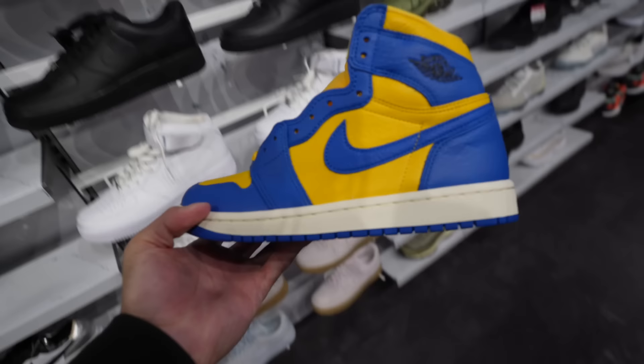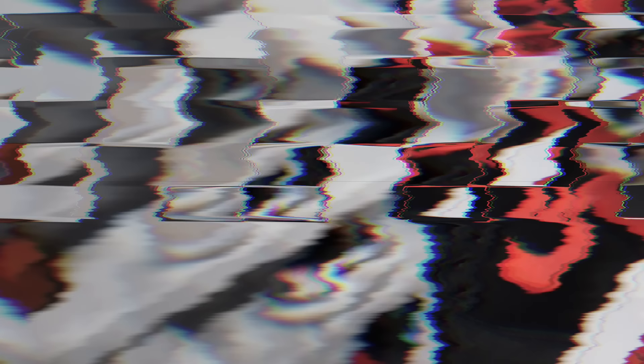Years ago — years ago in 2023 — these things would have been like $300, $400. No cap.